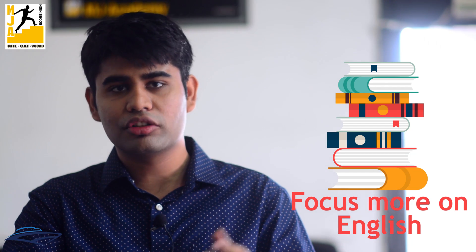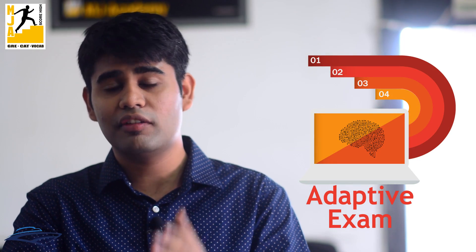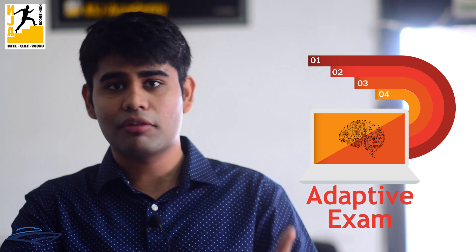Definitely maths cannot be ignored because the questions are not as easy as you would think. Because GRE is an adaptive examination, no matter how many questions you solve there will always be some particular set of questions which will be very unfamiliar to you and for which you need to practice a lot. So maths should not be ignored but definitely more of your focus should be on the English section.